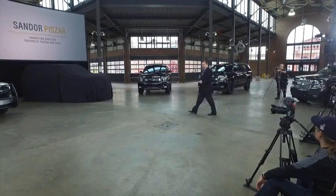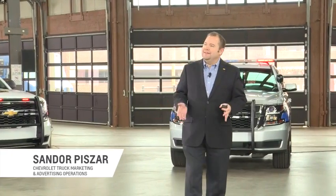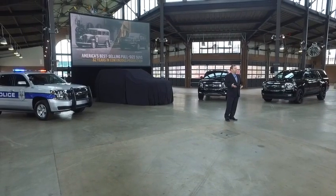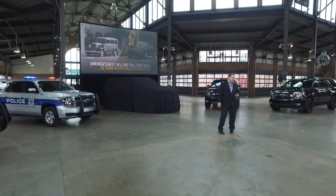Good morning everyone. Thanks for joining us here today. When we introduced the Suburban back in 1935, it had a very simple mission: haul cargo and people. And 82 years later, that's still the mission for Chevrolet full-size SUVs. And doing that well has made Chevrolet America's best-selling full-size SUV brand.